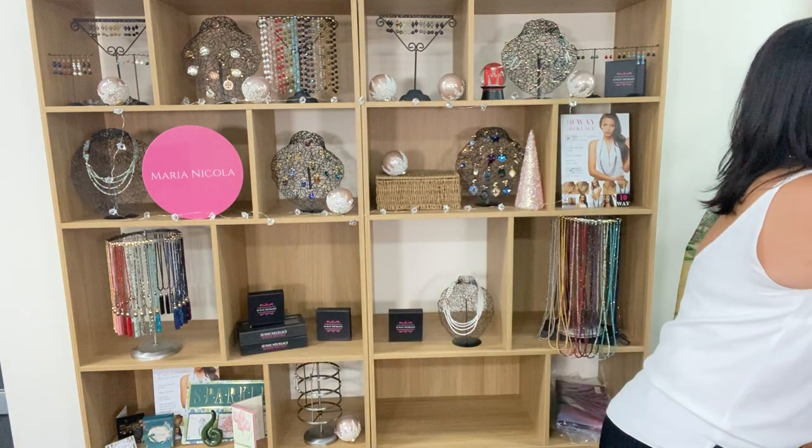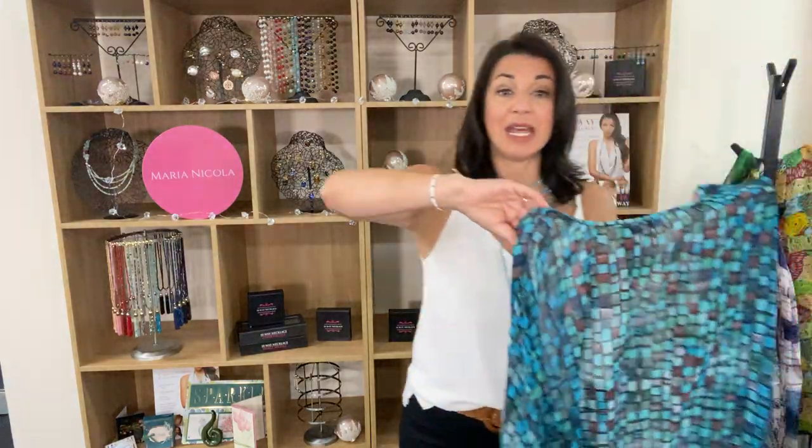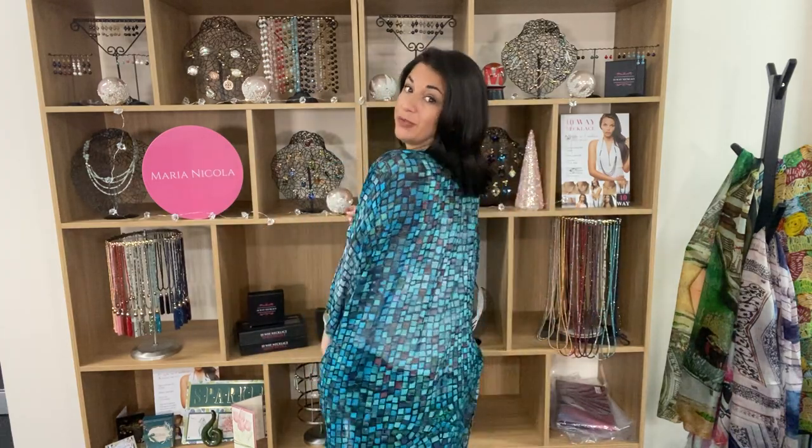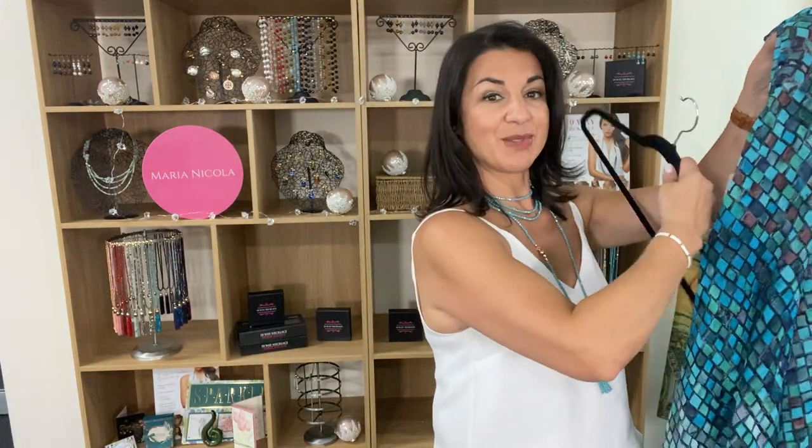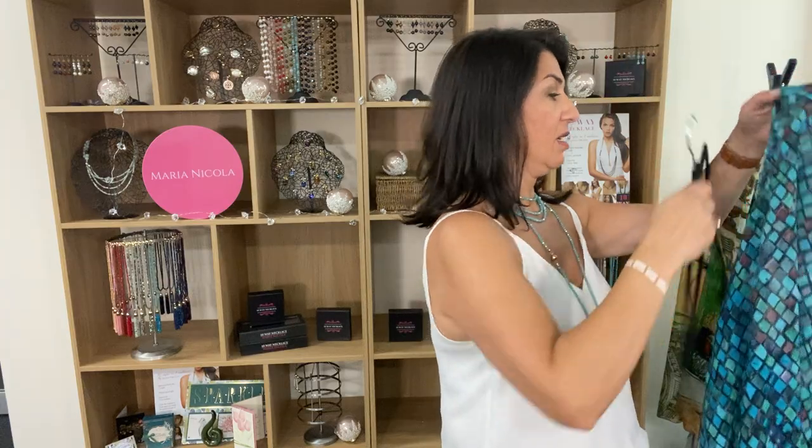We also got the turquoise mosaic back in — this was super popular. I'm wearing the viscose version right now. It's absolutely beautiful, a lovely light breezy fabric. I swear I get stopped in the street whenever I'm out wearing one of my kimonos.